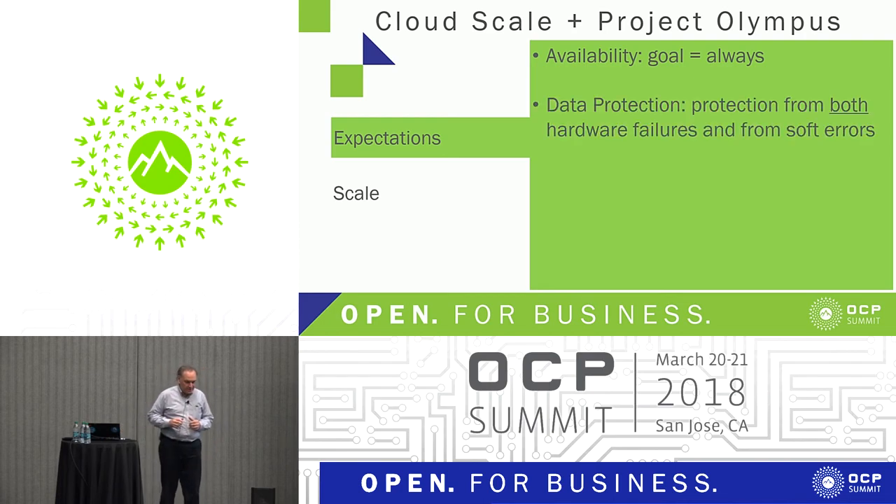Data protection - Greg was talking about if you still do RAID at our scale. If we did RAID, we'd be losing customer data every day. The scale is huge and we've never lost customer data, so you need to do different data protection.